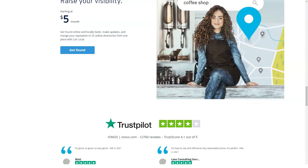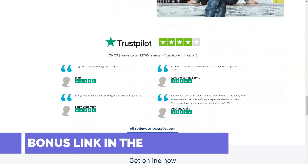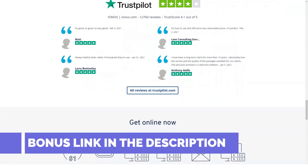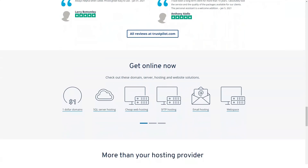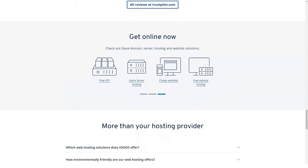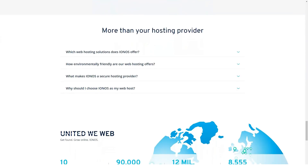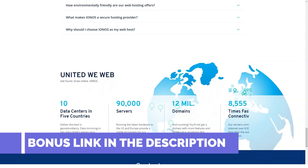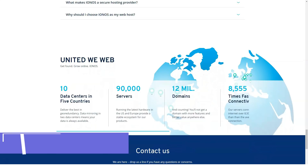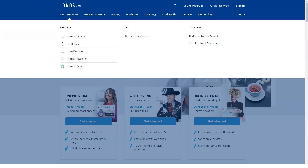1&1 IONOS offers a standard monthly web hosting charge, but it reduces the price if you're willing to sign up for multi-month or annual packages. Unlike GoDaddy, 1&1 IONOS lets you choose a one-month plan with any package tier. GoDaddy requires you to sign up for its pricey Deluxe, Ultimate, or Maximum plans, starting at $7.99, $12.99, and $19.99 respectively, to get a one-month option. GoDaddy's pricing method may not have much impact on large businesses, but a cash-strapped blogger will appreciate 1&1 IONOS's one-month basic web hosting option.